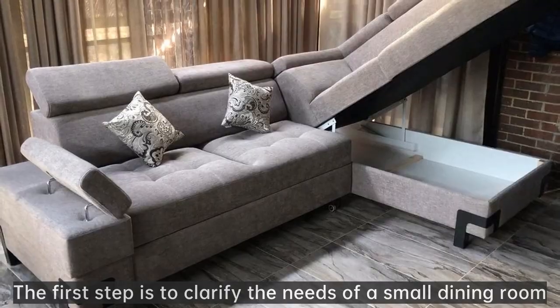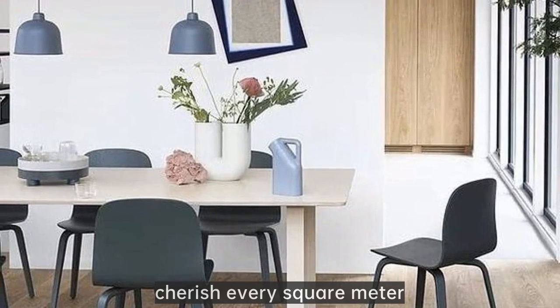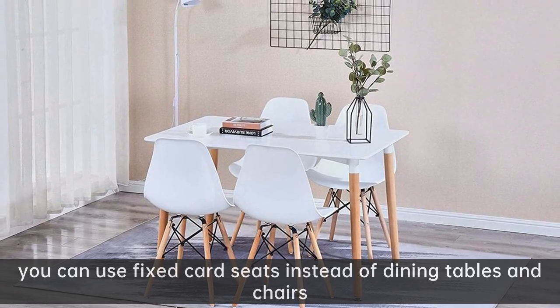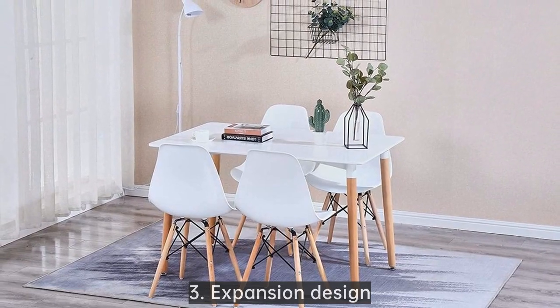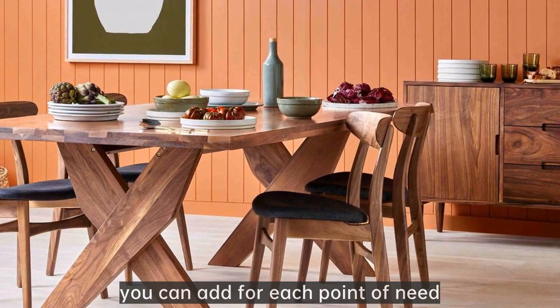The first step is to clarify the needs of a small dining room. 1. The dining room is too small — cherish every square meter. 2. The dining room is not large — you can use fixed card seats instead of dining tables and chairs. 3. Expansion design — reasonably add storage supplies. After sorting out, you can add for each point of need.